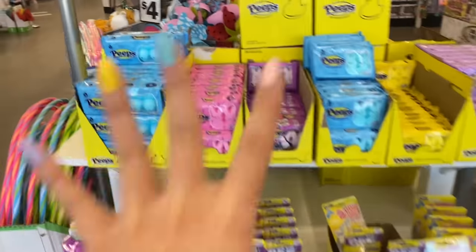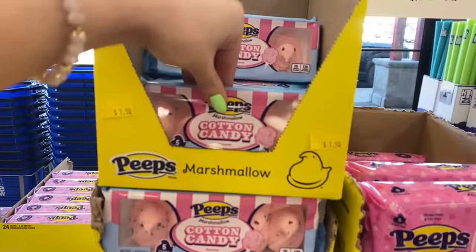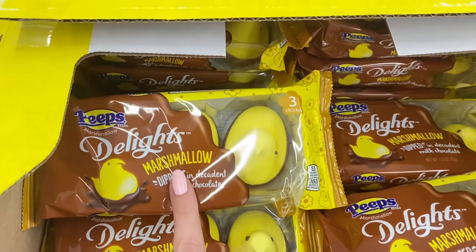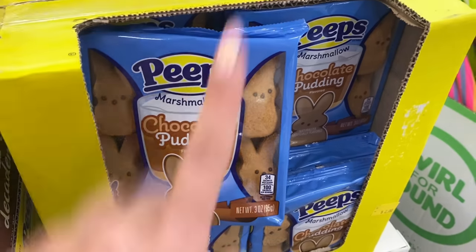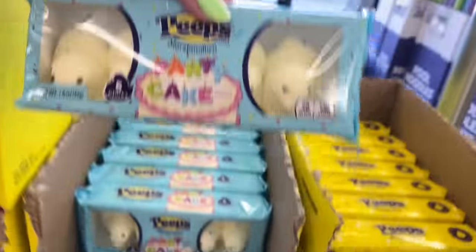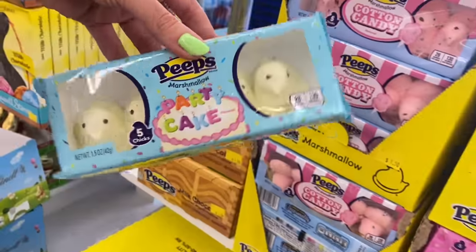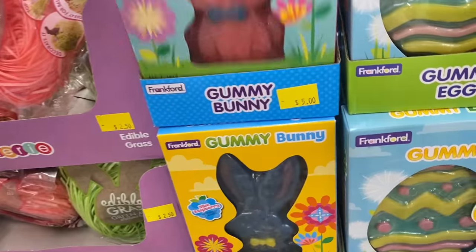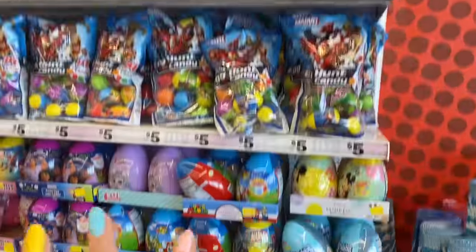Up here towards the front they have Peeps galore, and I saw some really fun flavors — cotton candy, fruit punch, chocolate dipped Peeps, chocolate pudding which I've never seen before, and my personal favorite other than the original is party cake. Oh this is a gummy bunny — I definitely thought at first that this was white chocolate. They already have some pool noodles out, which is making me so excited for spring and summertime.